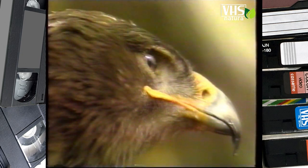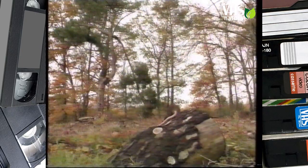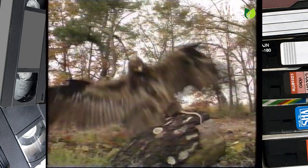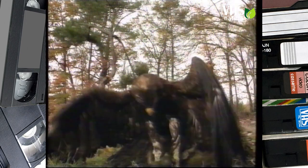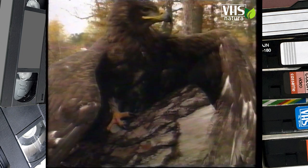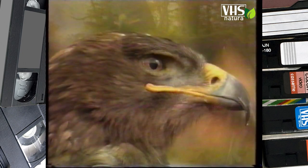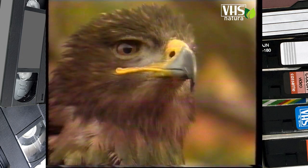Le aquile sono dei temibili predatori. Attaccano la preda di sorpresa, piombando su di essa dal cielo e non lasciandole nessuna possibilità di scampo. L'aquila reale si nutre principalmente di marmotte, di lepri e di topi, ma ha forza sufficiente per sollevare anche un giovane agnello. Questi rapaci hanno sempre affascinato l'uomo, soprattutto l'aquila reale, diventata simbolo di forza e di invincibilità.